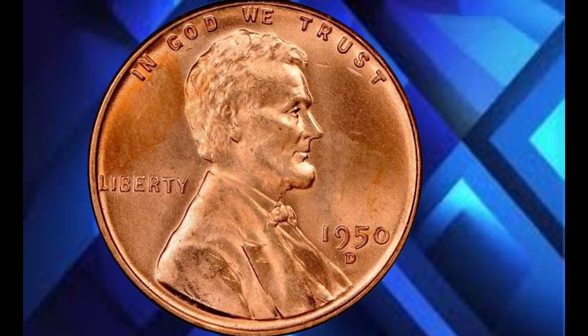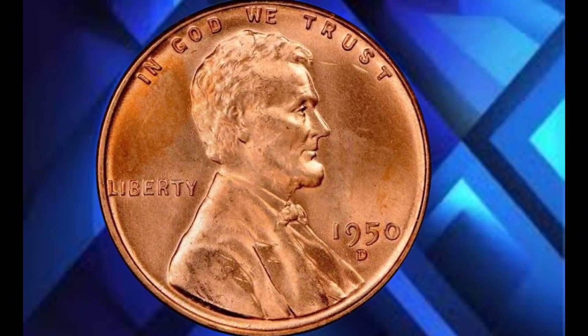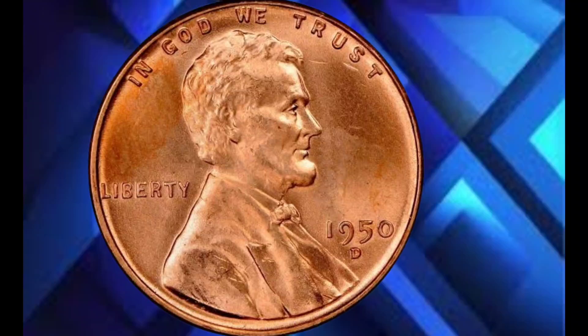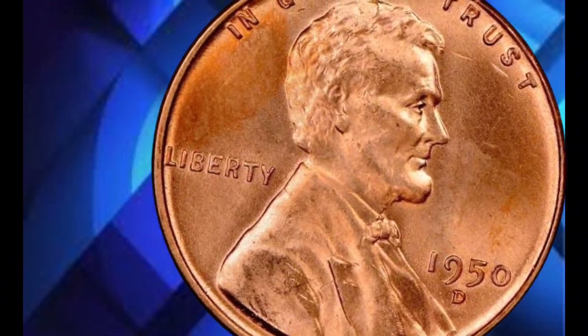While we often think of rare coins fetching high prices at auctions, it's not every day that a one-cent coin minted in 1950 captures the attention of collectors and investors alike. So what makes this particular coin so special, and why did it sell for such a jaw-dropping amount?